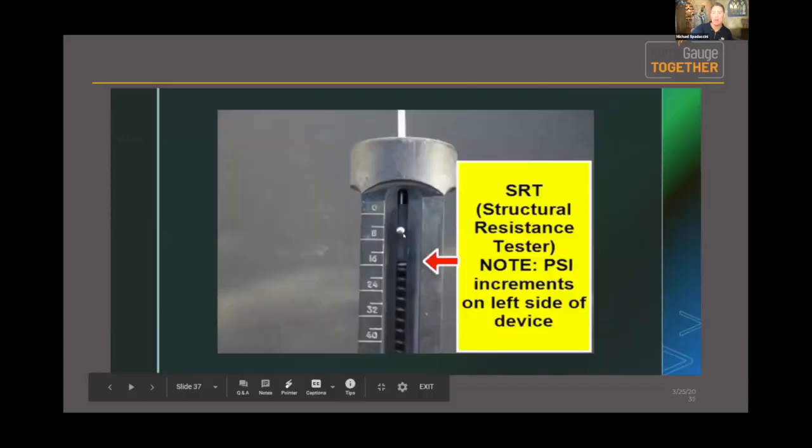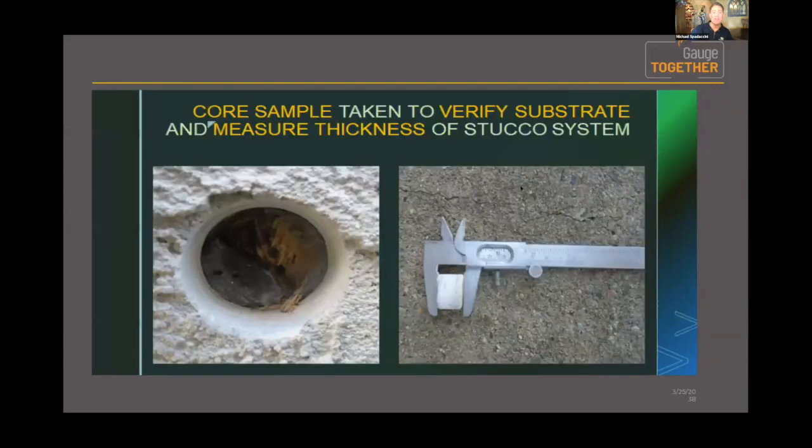Different substrates will cause the pin to penetrate at different rates — that's why it's so important to diagnose what you have behind the stucco system. This picture on the left shows an unfortunately damaged area — you can see the tar paper water/weather barrier and all the shredding of the oriented strand board. This device is a gauge that tells me the thickness of the stucco.